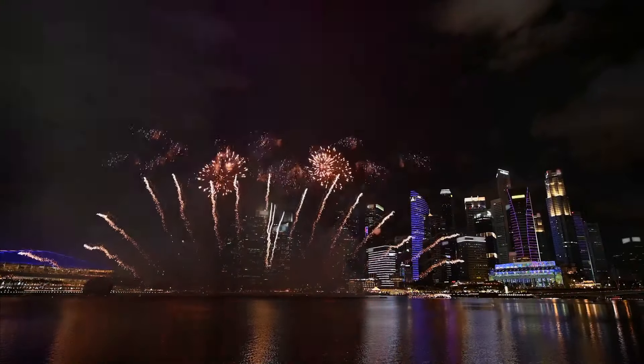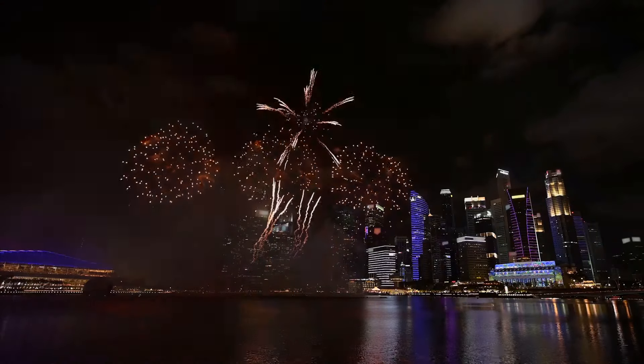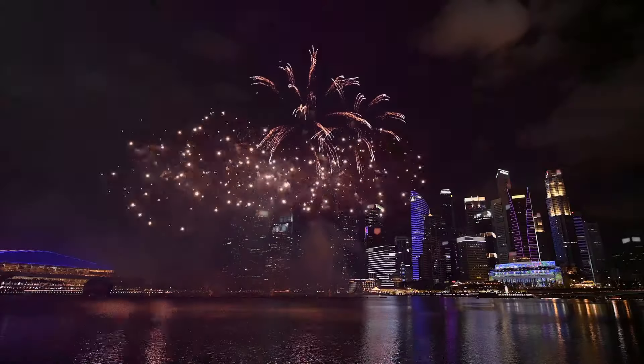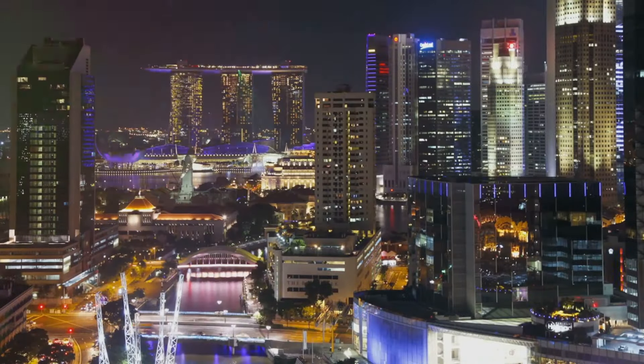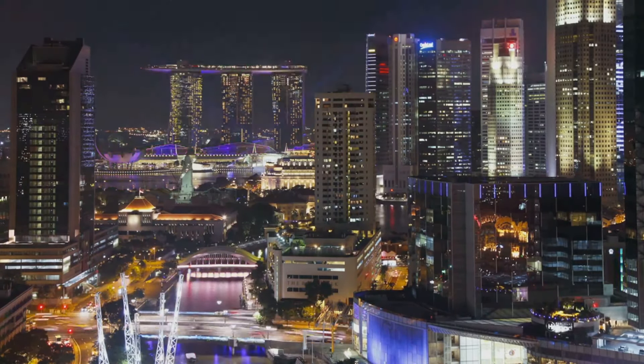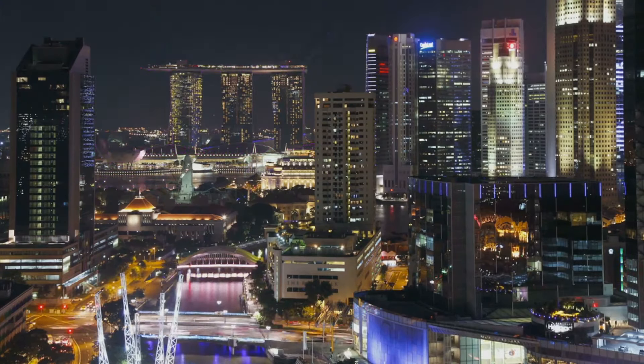As we conclude our journey, the memories and impressions of Singapore — this modern marvel — will stay with us forever. This city, with its blend of cultures, cuisines, and forward-thinking initiatives, has left an indelible mark on our hearts. It's been an unforgettable journey, one that has unveiled the true essence of Singapore, Asia's modern marvel.